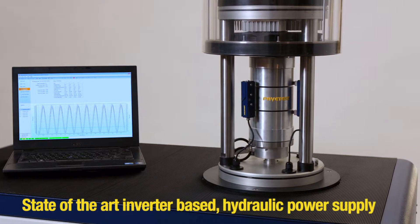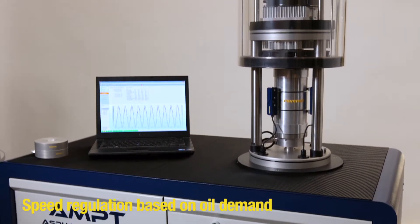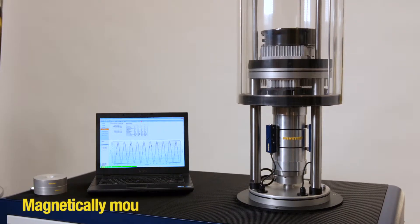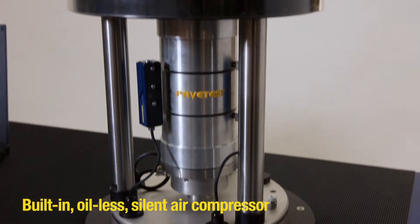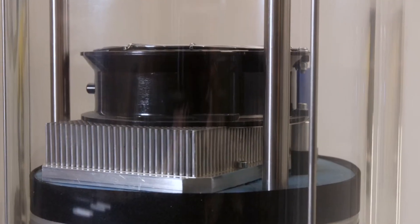State-of-the-art inverter-based hydraulic power supply regulates the speed based on oil demand, reducing noise and heat. Magnetically mounted on-specimen transducers, built-in oil-less silent air compressor, and a single device for attaching gauge points and gluing loading platens.